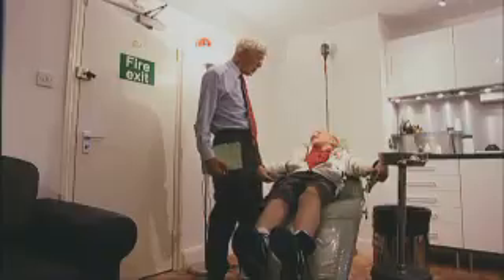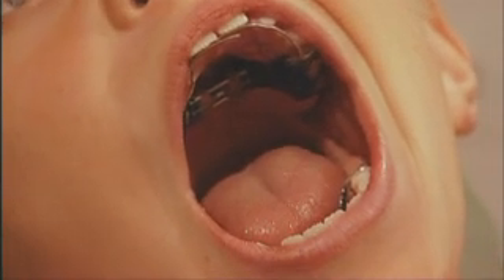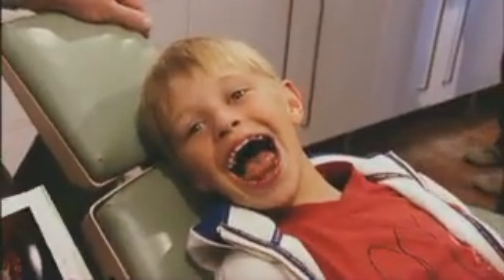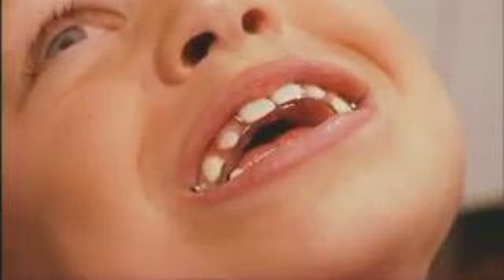The brace itself, in comparison to a train track, all you've got is a slight wire on either side. It's all going on behind the teeth, not actually in front of the teeth. So you wouldn't necessarily, on first glance, realise that he was even wearing a brace.